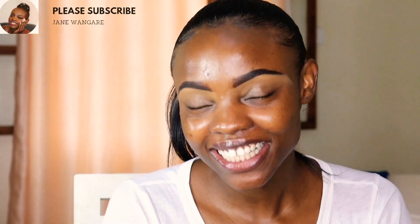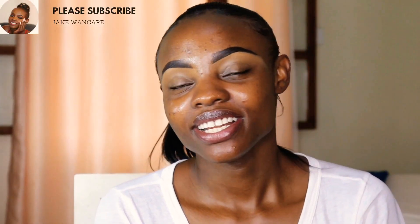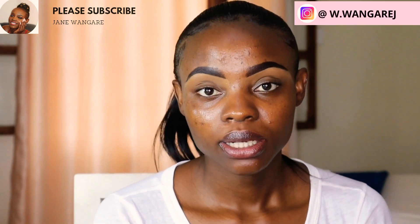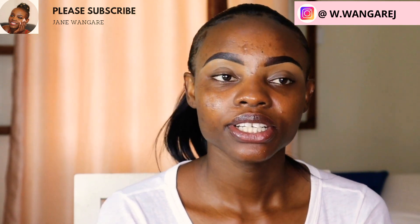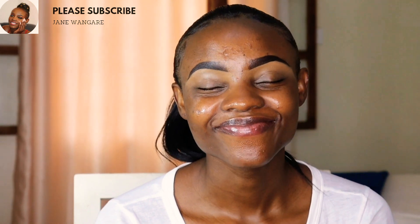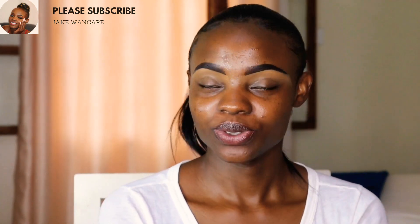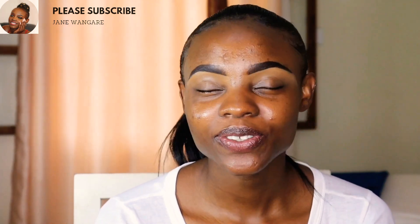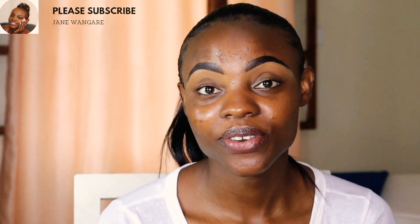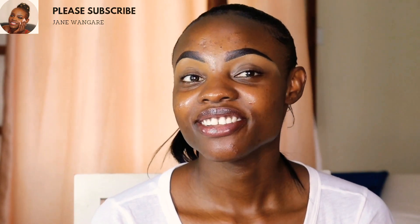Hello guys, it's your girl Jane back again with another video. To my new subscribers, welcome to the family. I am Jane and I do everything basically about my life, and I'm based in Malindi, Kenya. Thank you so much to the returning subscribers — I really appreciate your support and loyalty, so thank you guys for sticking with me.